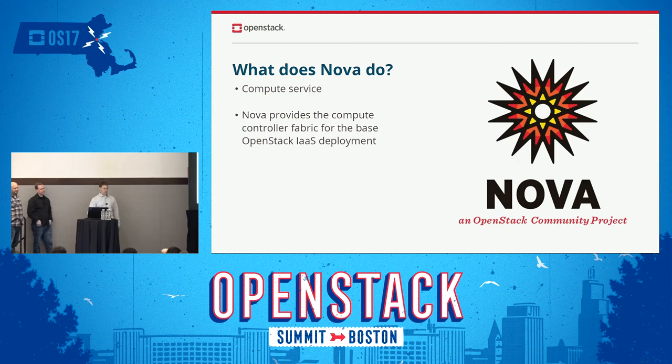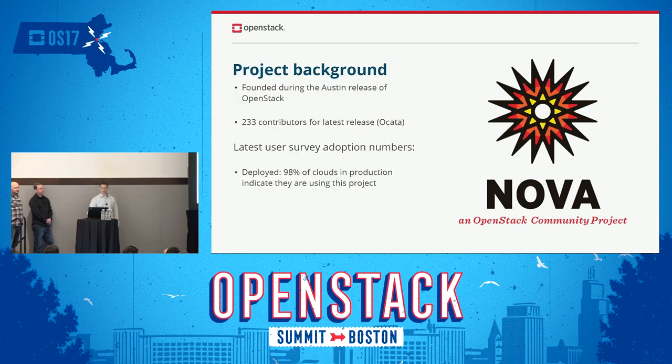So what does NOVA do? NOVA is the compute service — hypervisors running VMs. NOVA was founded in the Austin release; besides Swift it was the other first project in OpenStack. In the Okada release there were 233 contributors submitting patches. Latest user survey adoption numbers say 98% of clouds in production are using NOVA.